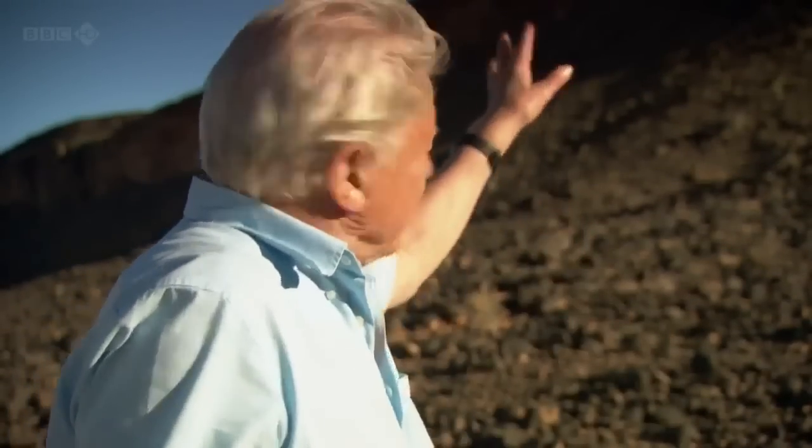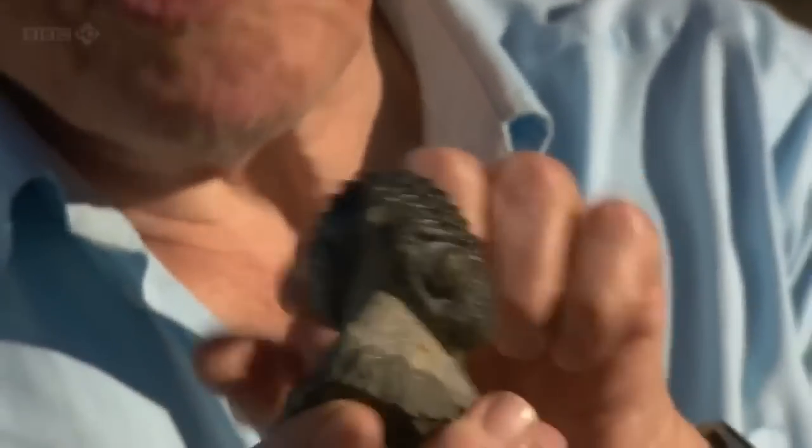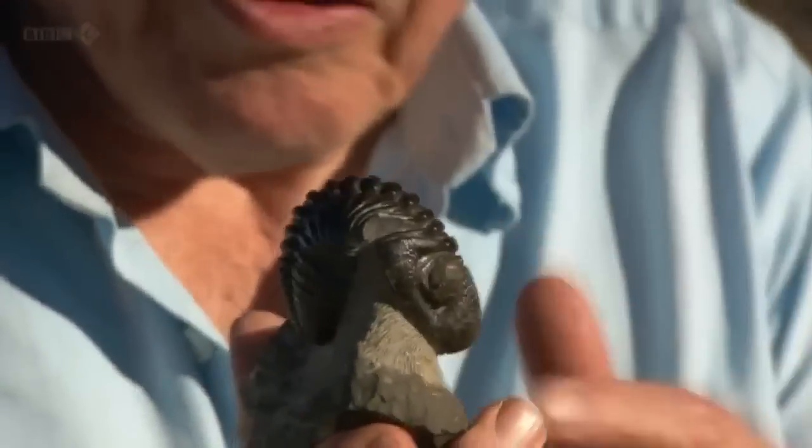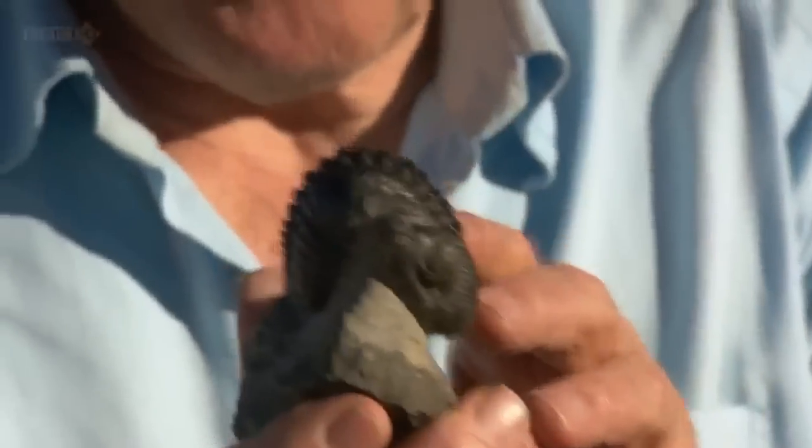Many of the trilobites that are found in these cliffs are curled up, like this one — sometimes even more tightly, with their tail tucked underneath their heads. And it's clear that this was some kind of protective posture, just as it is for some kinds of wood lice that you find in the garden today. That protected them against their enemies.